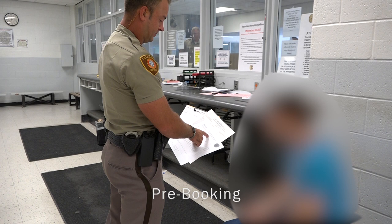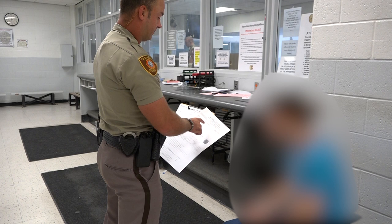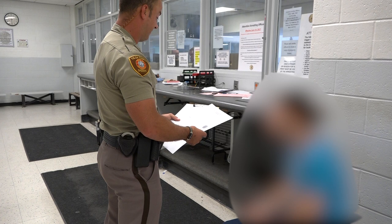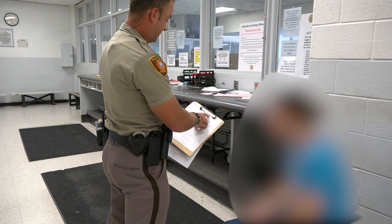In the pre-book area, an officer or deputy will establish the identity of the person being booked in. Next, a medical screening will occur to find out if a person has any mental or physical needs that must be addressed before entrance into the facility. After the medical screening, the officer will give the person's information to our warrants department and they will perform a records check to see if the person has any warrants or charges pending with another agency.